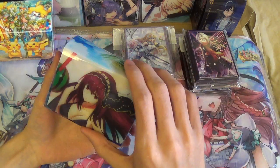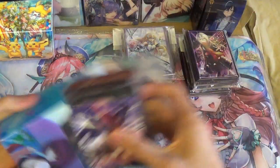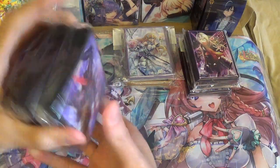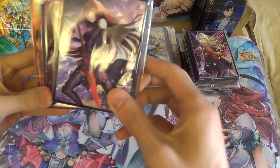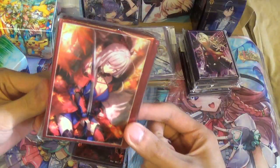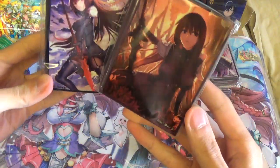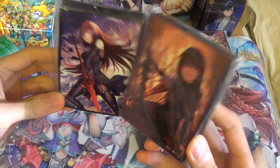Next I got this Scathach deck box because she's the best girl. Inside I put some sleeves to save space — I got these Scathach sleeves, these ones too, and then I got some Musashi sleeves because Musashi's also very good. They're also from artists that I follow on Pixiv, so it's very nice to see these printed on sleeves.